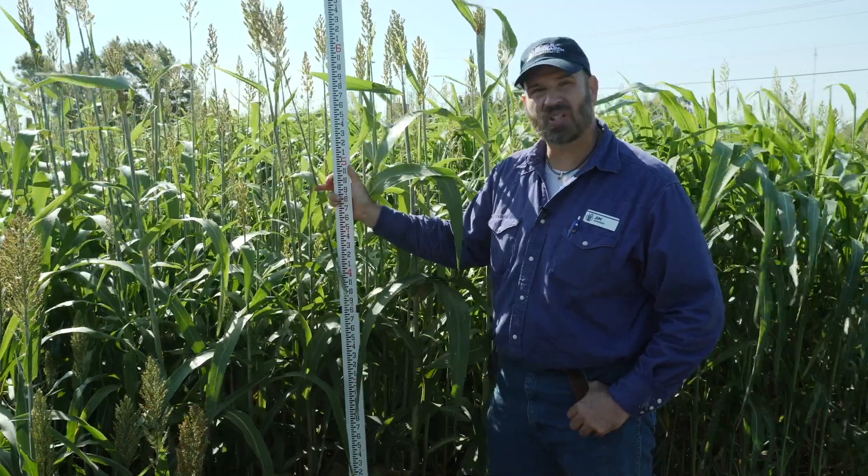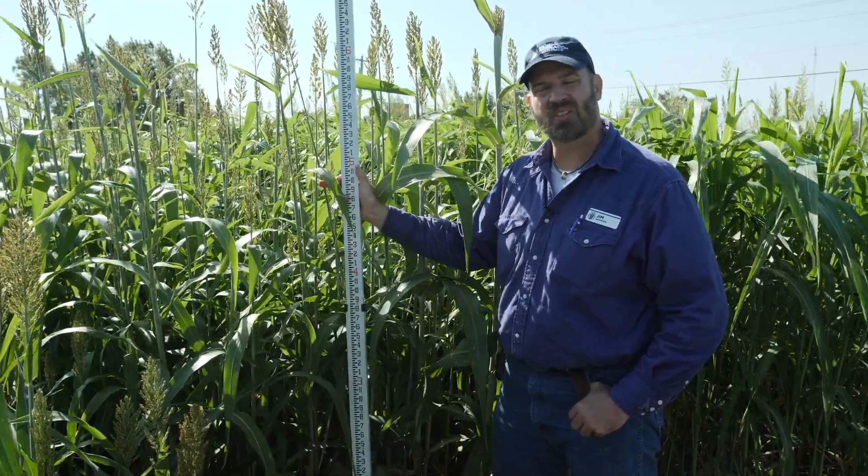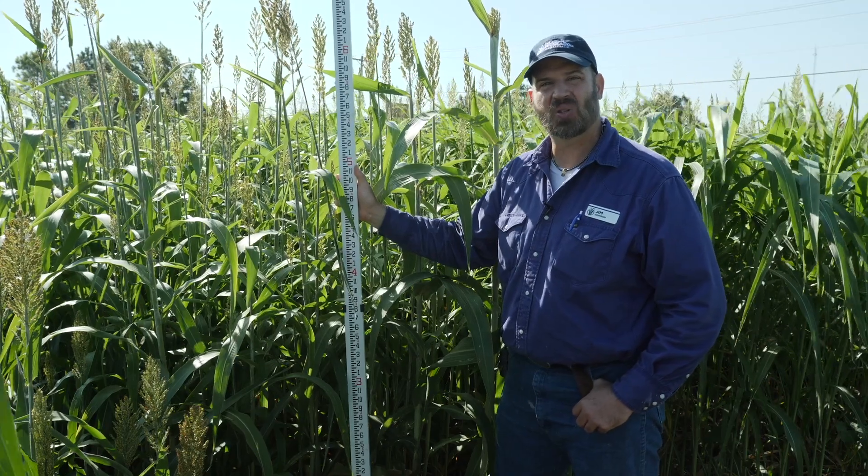Nice tall production, lots of biomass, 10 weeks post-plant. Planted May 15th, no-till drilled into a heavy clay soil — Ardmore, Oklahoma.